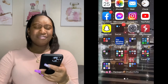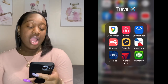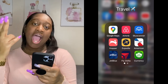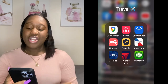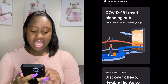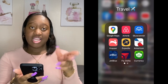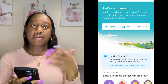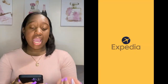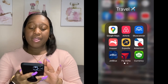The next folder is Travel. I have Google Maps, the Airbnb app — I miss Airbnb, it's essential for me when I travel — Skyscanner which I think searches discounts on flights and hotels, and the Hopper app that shows you the best time to fly and whether it's on or off season. Then I got Expedia, which I've used a lot to travel.